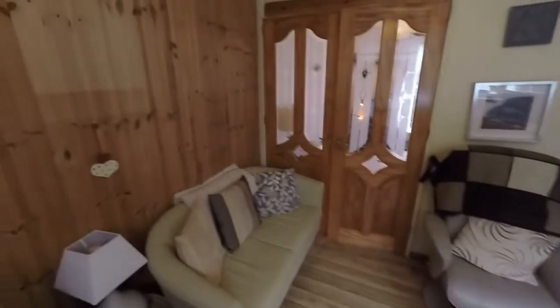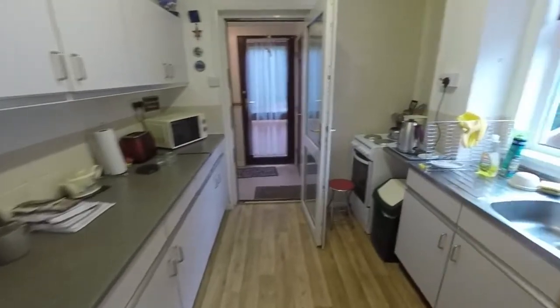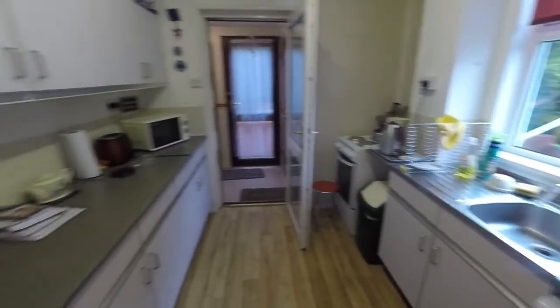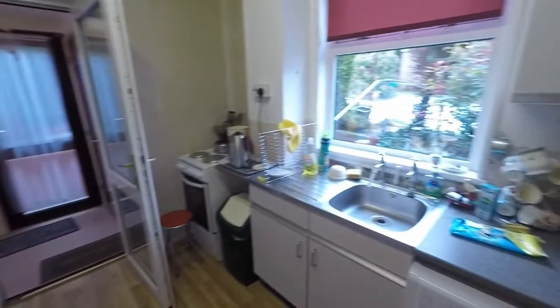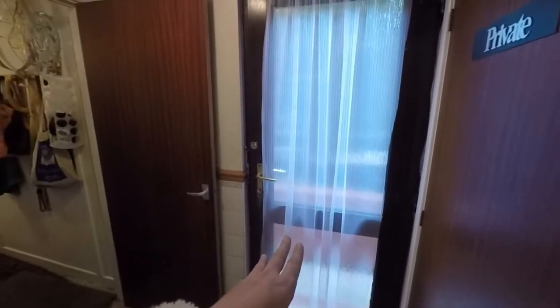So two reception rooms here, and then it leads through to the kitchen. It's a really good size kitchen space — a nice long wide kitchen, currently with good floor and wall unit storage, but certainly with lots of potential, and again a window out to the garden. There's also a side porch area with access out to the side, which can get you to the front and rear of the property.